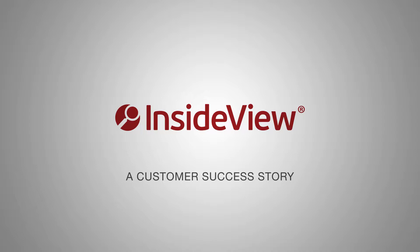InsideView is a market intelligence provider and we provide sales and marketing teams with the data they need to close more business, win more deals, and attract more leads.